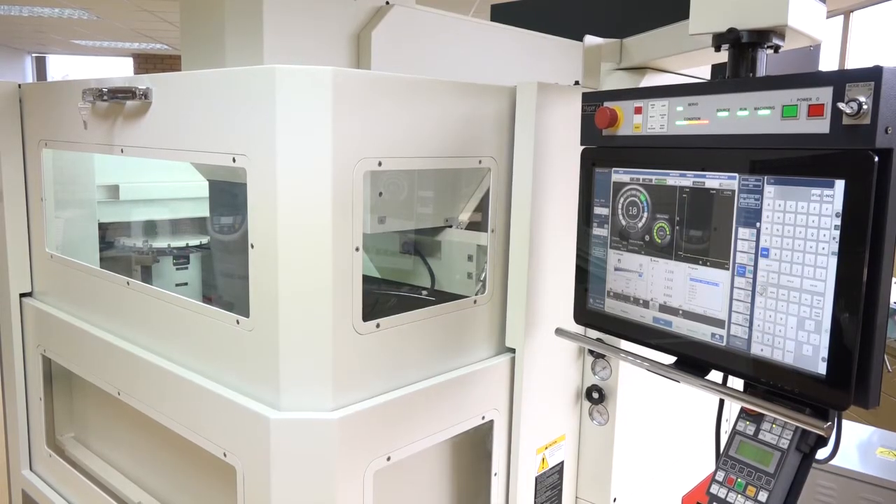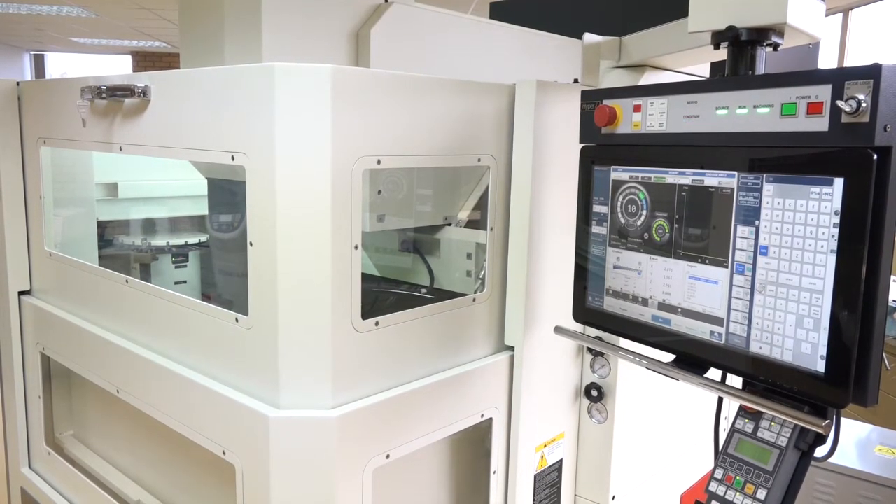Giles, we're at NCMT headquarters in the Midlands. Makino, EDM brand — you've got this die-sincing machine that you're selling in the UK. Could you tell us a little bit more about the features and benefits?